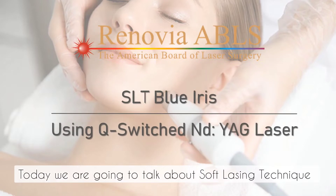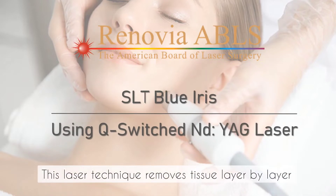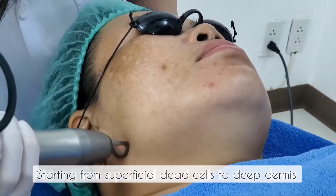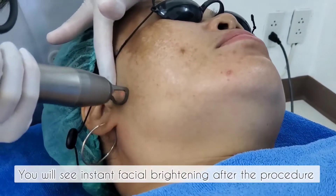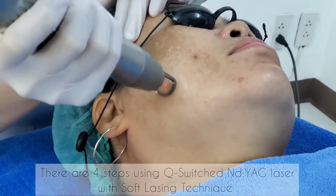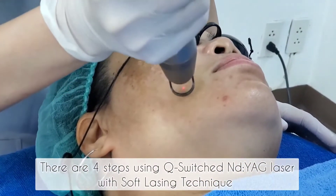Today we are going to talk about the Soft Lasing Technique. This laser technique removes tissue layer by layer, starting from superficial dead cells to deep dermis. You will see instant facial brightening after the procedure. There are four steps using a Q-switched Nd:YAG laser with the Soft Lasing Technique.